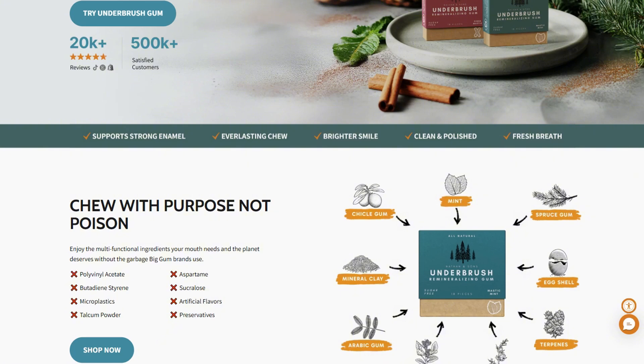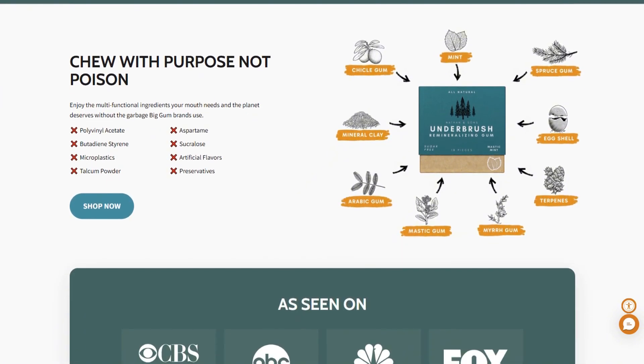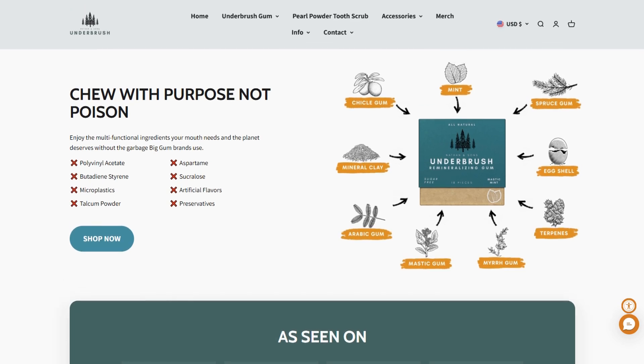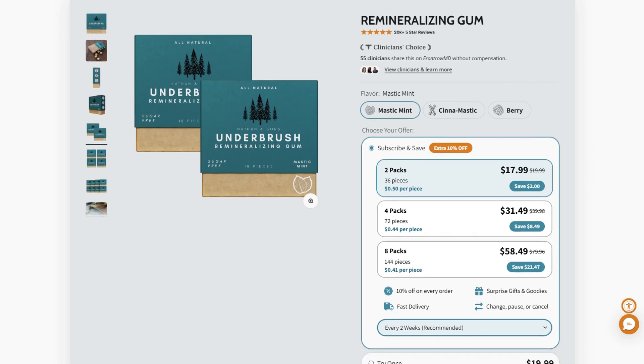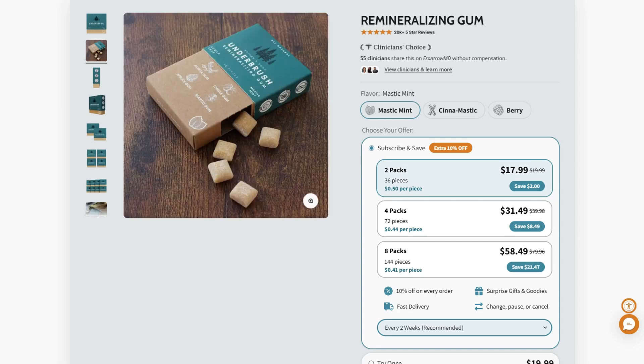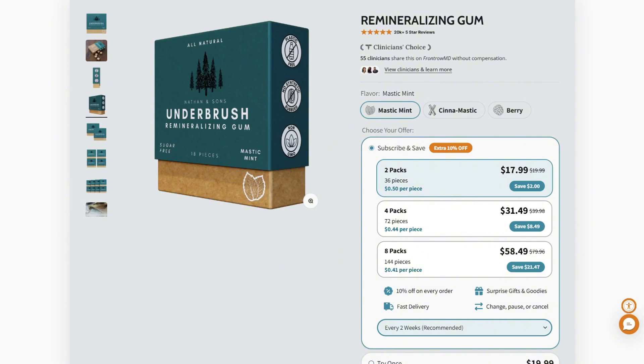Underbrush gum is made by Nathan & Sons, and they're selling what they call the world's first remineralizing chewing gum. The price point? Hold on to your molars. Four packs cost around $40 — that's $10 per pack. For comparison, Trident costs about a dollar. So this better be liquid gold for your teeth.